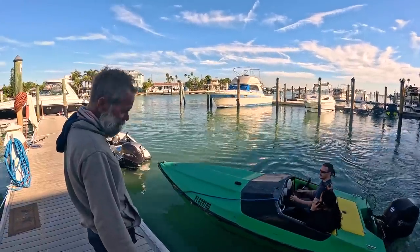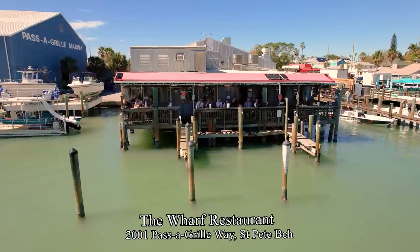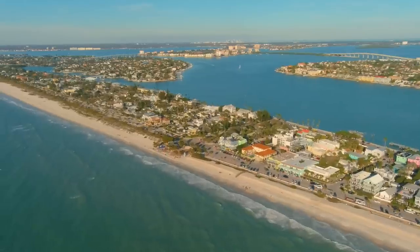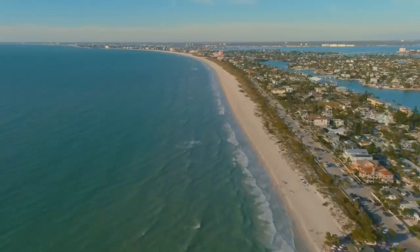Right next to Endless Summer Water Sports is the Wharf Restaurant, so you can enjoy a waterfront seafood meal before or after your speedboat adventure. Now let's go back to the middle of Saint Pete Beach and show you the resorts and more water fun.